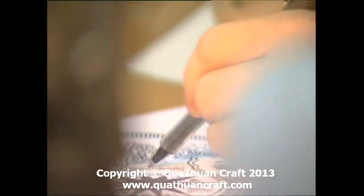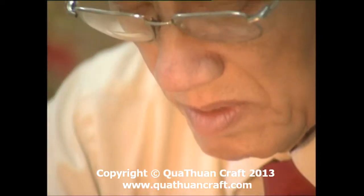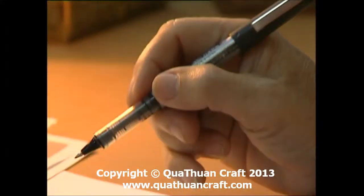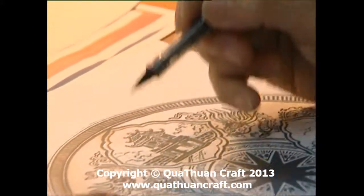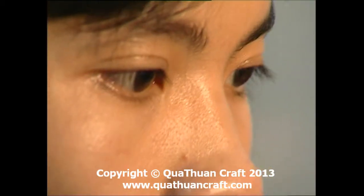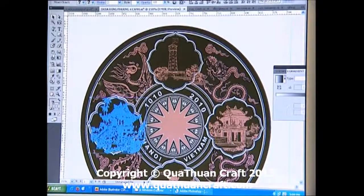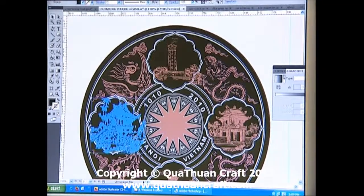Công đoạn đầu tiên là thiết kế mẫu sản phẩm. Người họa sĩ sẽ vẽ phác thảo kiểu dáng sản phẩm trên giấy. Công việc này đòi hỏi người họa sĩ phải phát huy tính sáng tạo, bởi bên cạnh những mẫu mã được sản xuất hàng loạt theo đơn đặt hàng của khách, các cơ sở cũng cần đưa ra những mẫu mã sản phẩm của riêng mình để khẳng định tay nghề và mặt hàng độc quyền.